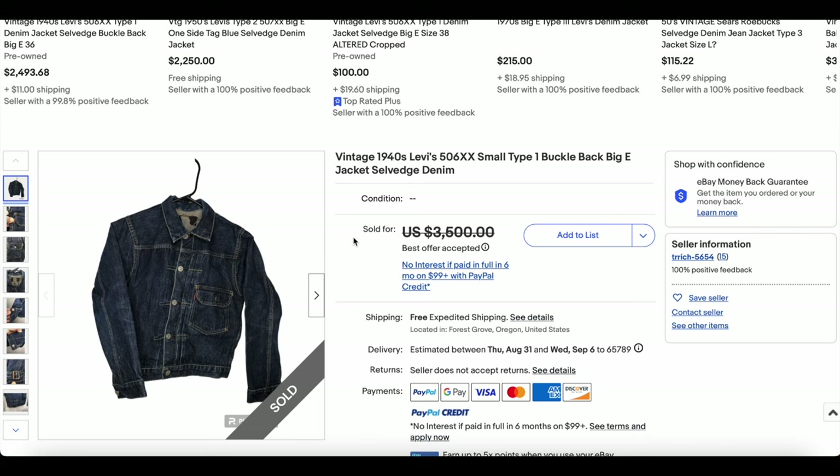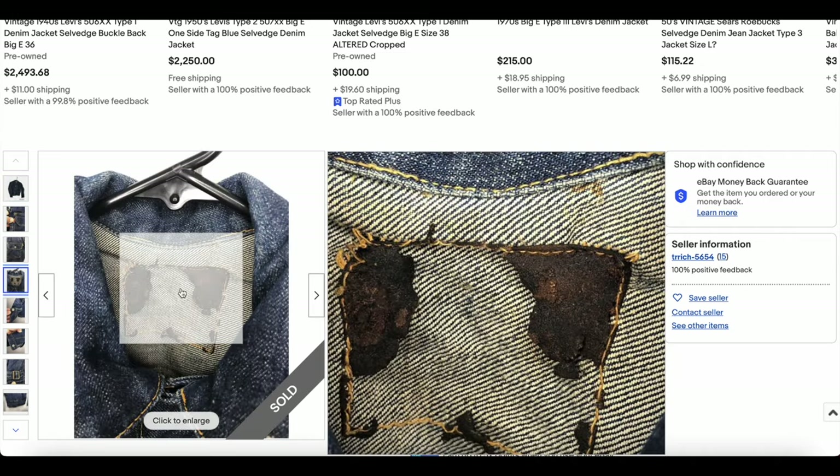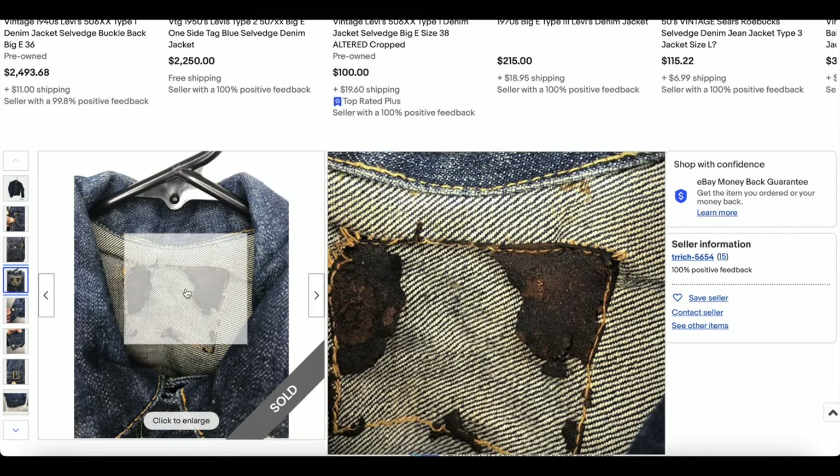Next up, we have our first Type 1 506XX denim jacket here. Look at the color on this one — it is beautiful. You can see there are remnants of the leather patch; it has sort of been jerkified.